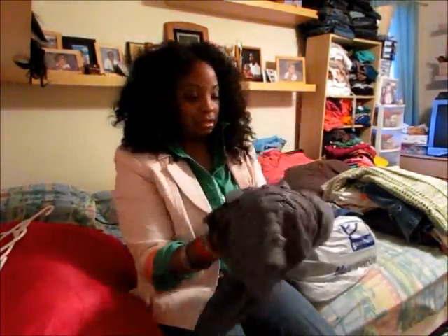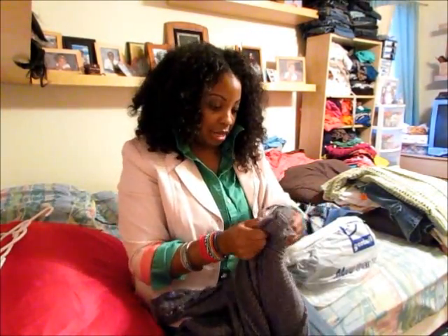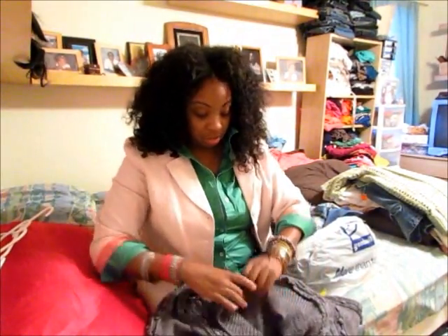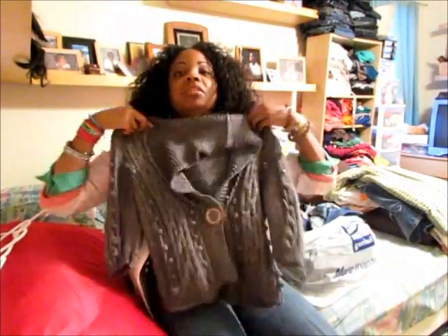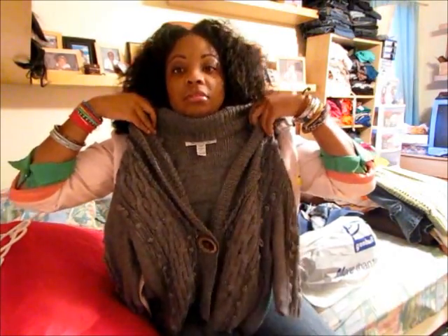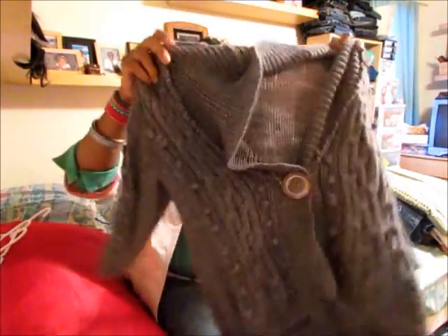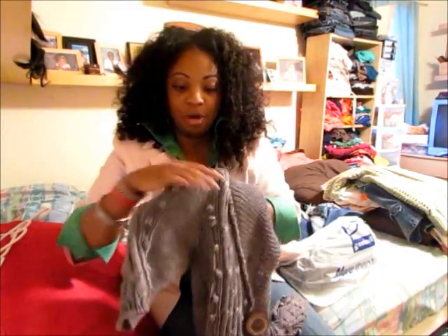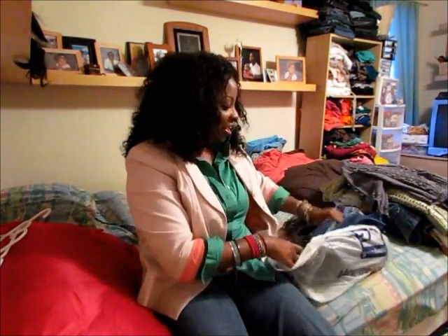I also got this really cute cable-knit sweater by American Rag — looks brand new to me as well. It has a really cute little button detail and I love the sleeves, which have these little pom-pom ball accents on them. It's a nice charcoal color and fits really well.